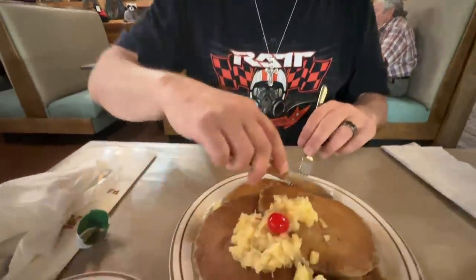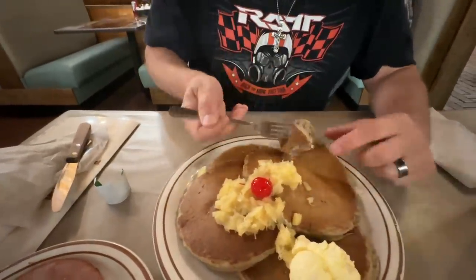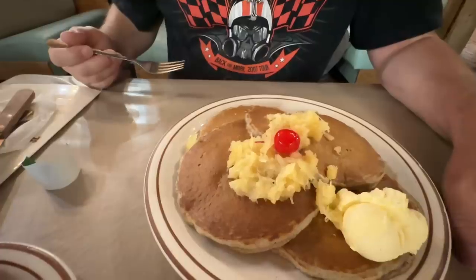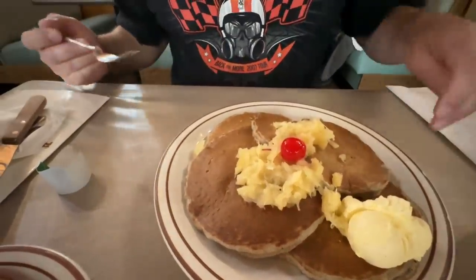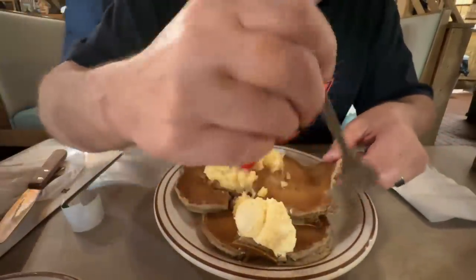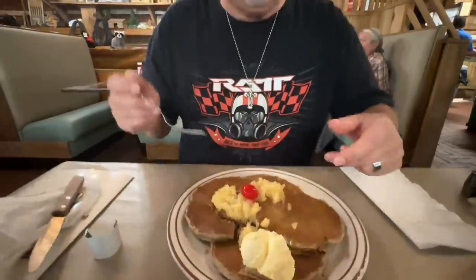Let's try these buckwheat pancakes. I'm just going to cut into them. Man, those are soft. I'm going to try them without any syrup to see if they are sour or not. First of all, those are not sour. I grew up with sour buckwheat cakes — there's no sourness to those at all. Sometimes buckwheat cakes are bitter. These buckwheat cakes are about the same size as Bobby's. They seem to be falling apart. Let's put some syrup on them and try some of this pineapple with them.